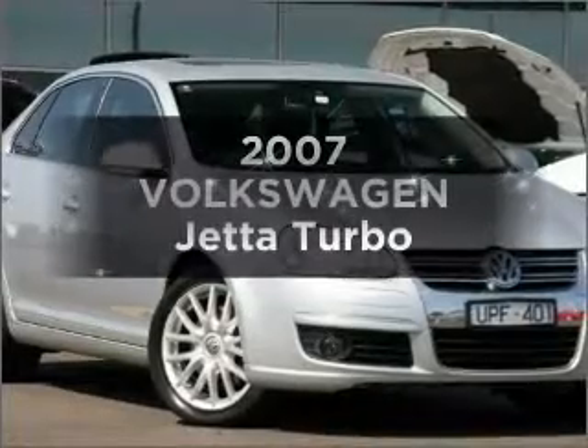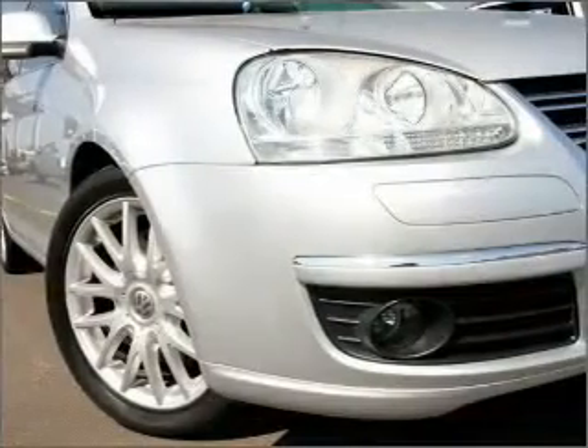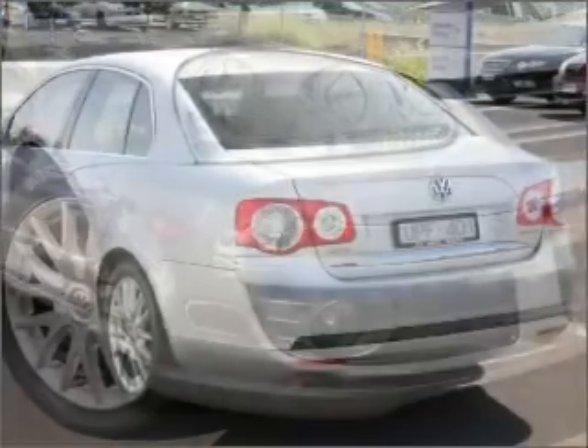Researching the market for a 2007 Volkswagen Jetta? Experience the comfort of driving this well-presented vehicle with a reliable engine that responds smoothly to its six-speed automatic transmission.